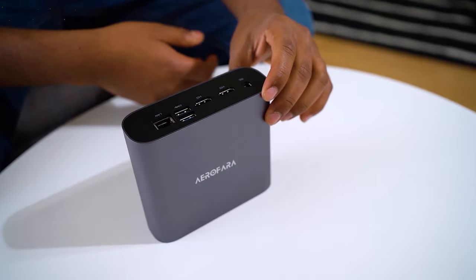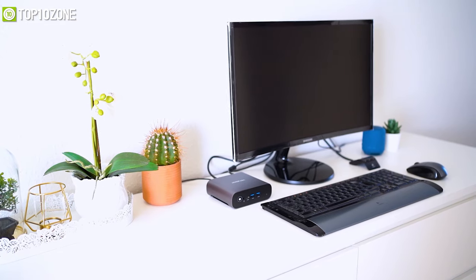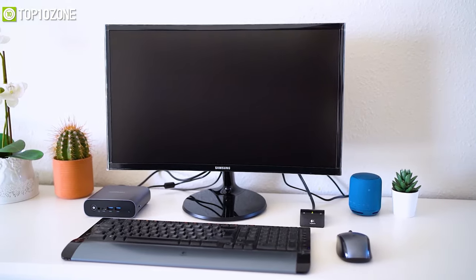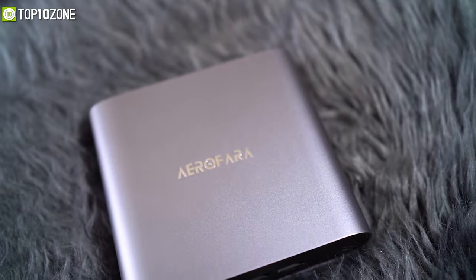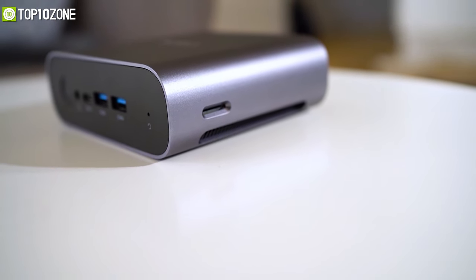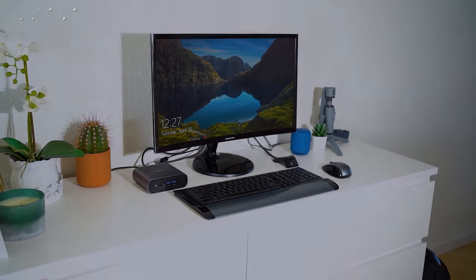In terms of size, it's so compact that you can fit it in your hands, making it suitable for compact workstations. If you are in the market for a mini PC that fits a minimalistic workstation without sacrificing performance, you should definitely go for the AeroFara Aero 3. You can also upgrade to 16 GB RAM with a 512 GB SSD version if you need more.